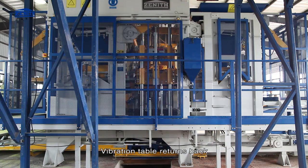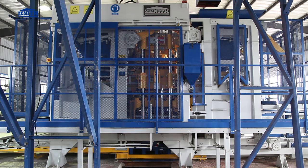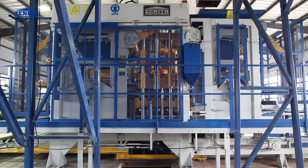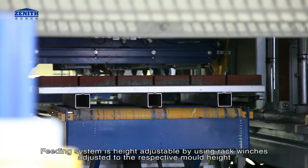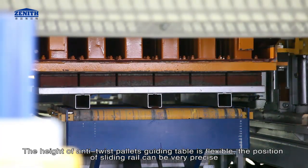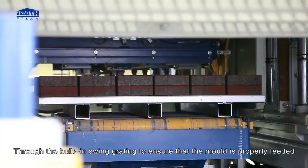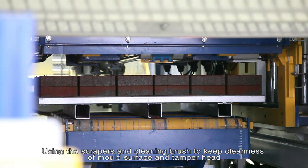The vibration table returns back and the mold demolding completes one production cycle. The feeding system is height-adjustable using rack winches set to the respective mold height. The height of anti-twist pallets guiding table is flexible, and the position of the sliding rail can be very precisely set through the built-in swing gyrating to ensure the mold is properly fed. Scrapers and a cleaning brush keep the mold surface and tamper head clean.